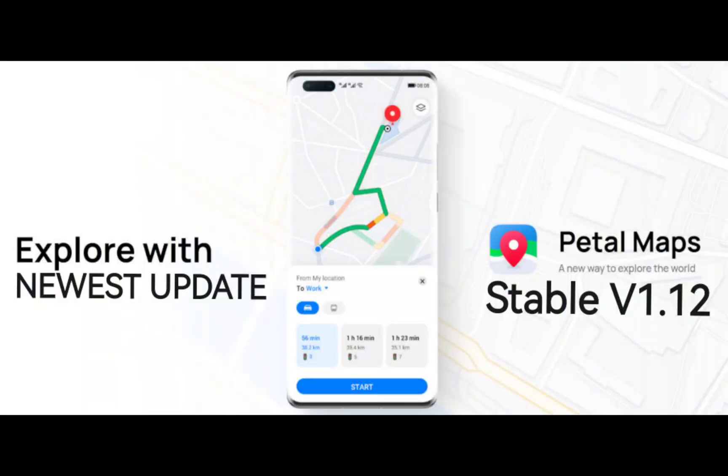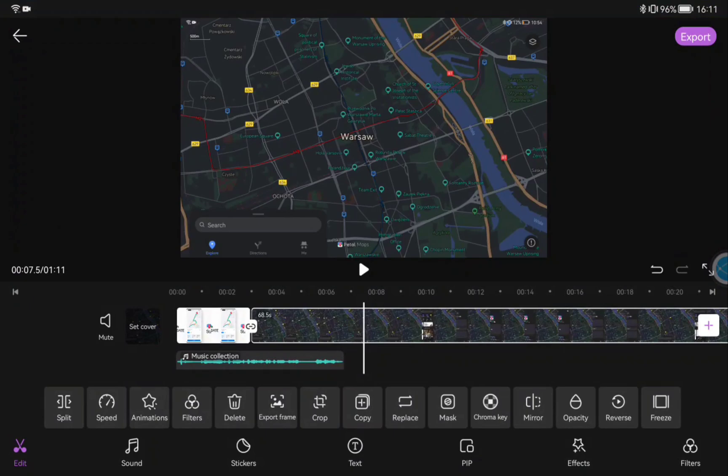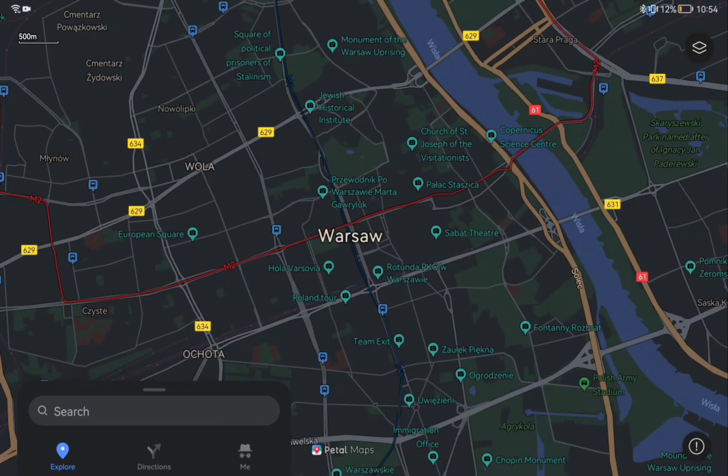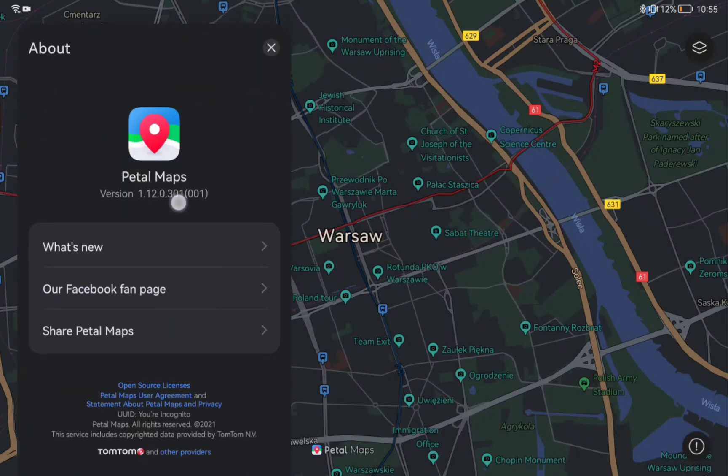Hey guys, today I want to make a quick video which will be edited in PedalClip on MatePad 11 — we will see how it will be. Today's video is about the latest version of PedalMaps and its new features. The new version number is 1.12.0.301, and it is the stable release of the V1.12 version.